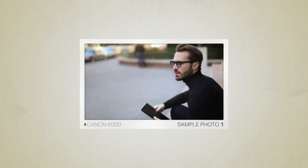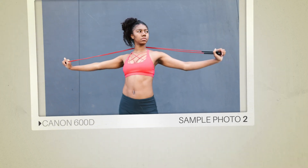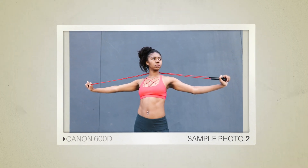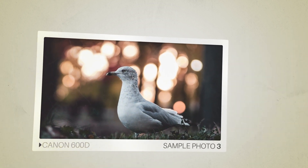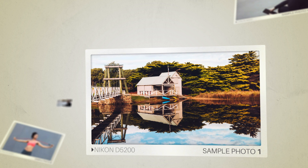Here are some sample photos from the Canon 600D. And here are some sample photos from the Nikon D5200.